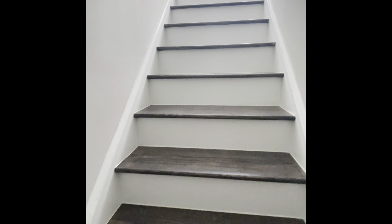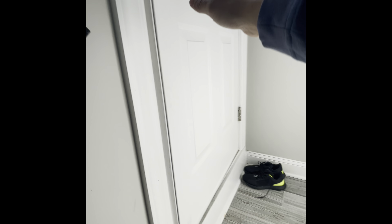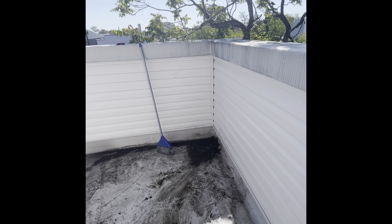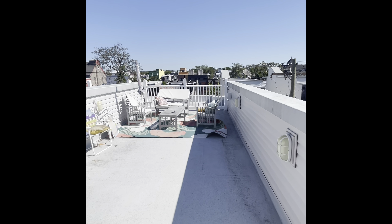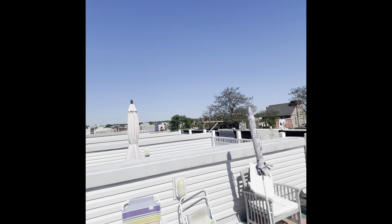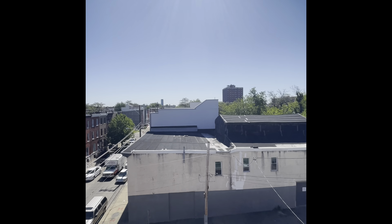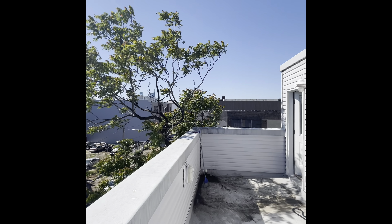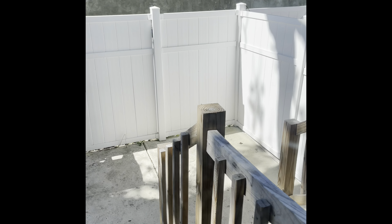And then we go up to the roof deck right up here, which has 360-degree views — all of Philadelphia. Really awesome. Through the kitchen is the rear patio area, fenced in for privacy. Got a nice little space out there.